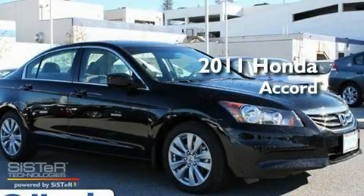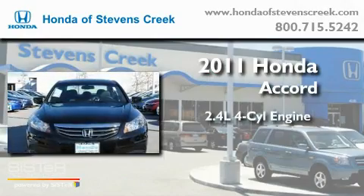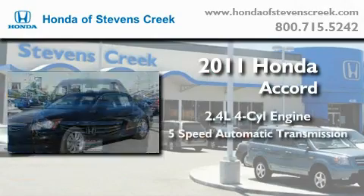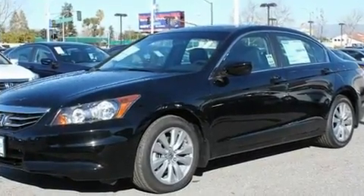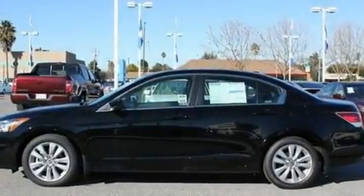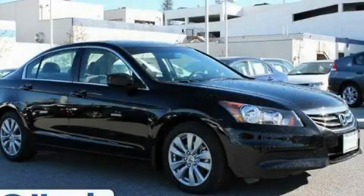This is a brand-new 2011 Honda Accord. It features a 2.4-liter 4-cylinder engine and a 5-speed automatic transmission. Its top features include XM satellite radio and many other features. We invite you to contact us today to learn more about this vehicle.